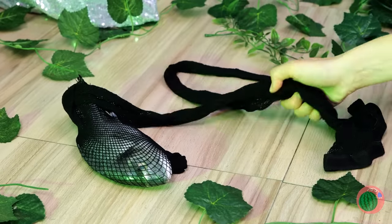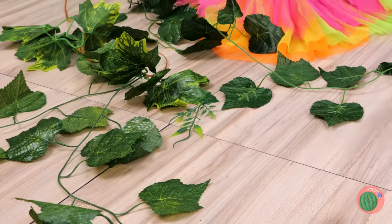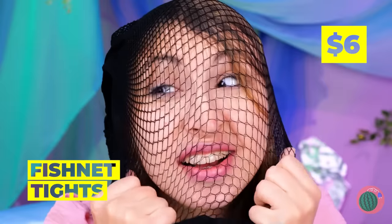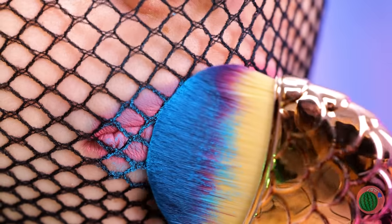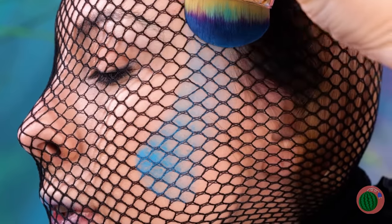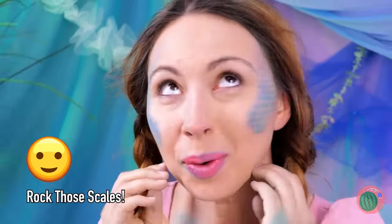Oh, you caught a fish in your fishnet stocking! Go free, little friend — oh, never mind. Well, we can have fun with these stockings. Add makeup and give your face a whole new texture. Looks great — and don't stop at the face!